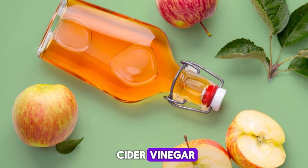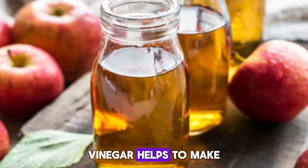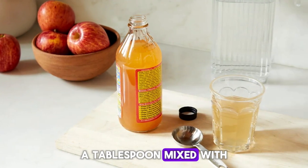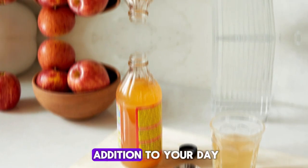Then we have apple cider vinegar. It's believed that apple cider vinegar helps to make the body more alkaline, which can help reduce uric acid levels. A tablespoon mixed with a glass of water can be a beneficial addition to your day.